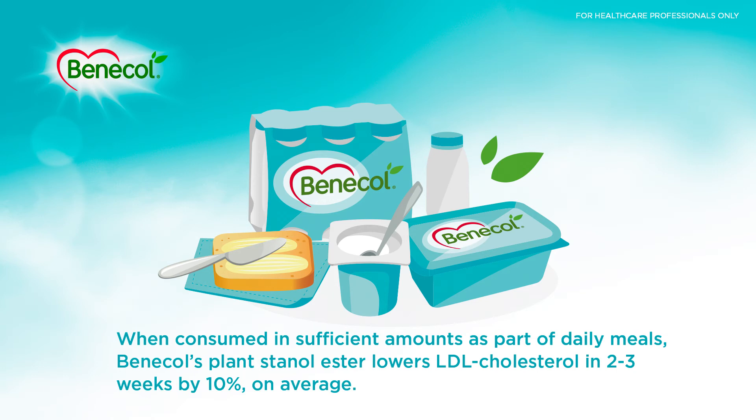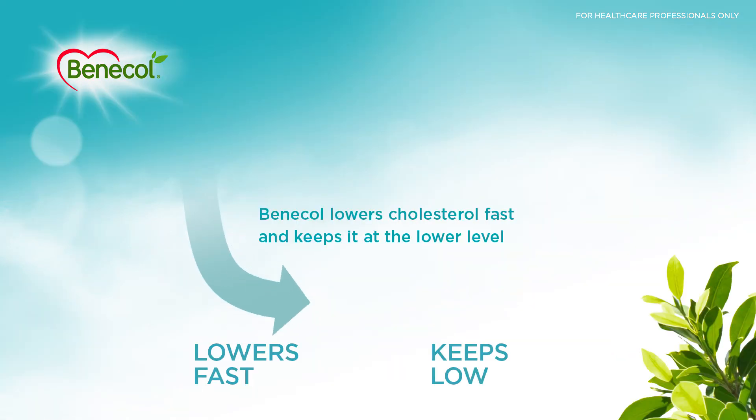When consumed in sufficient amounts as part of daily meals, Benicol's Plant Stanyl Ester lowers LDL cholesterol in 2 to 3 weeks by 10% on average. Benicol lowers cholesterol fast and keeps it at the lower level.